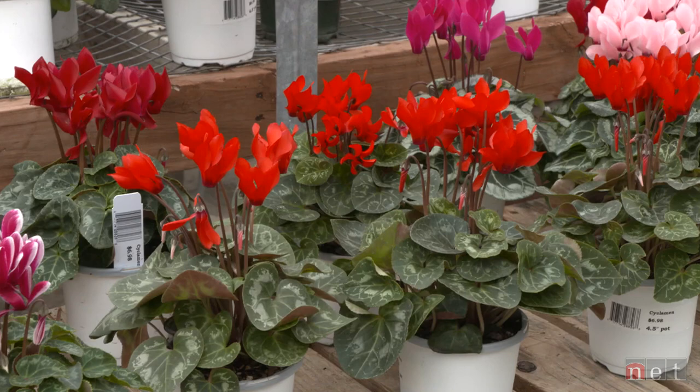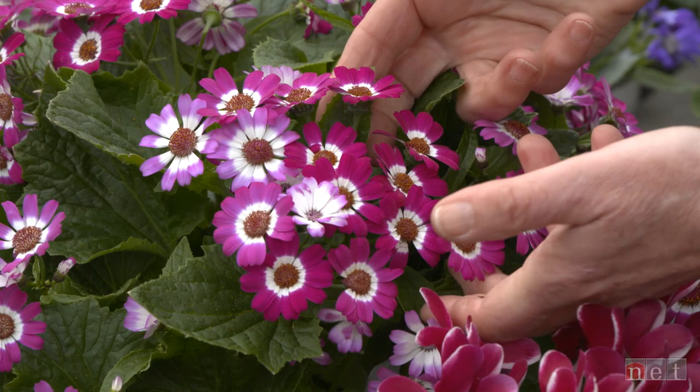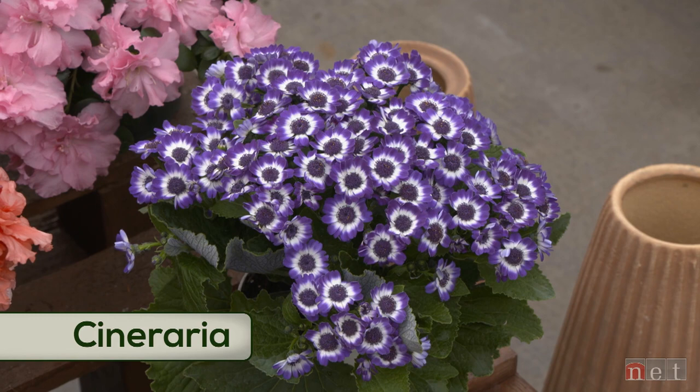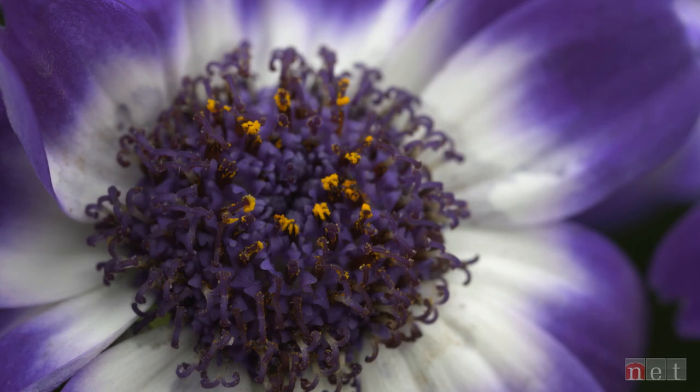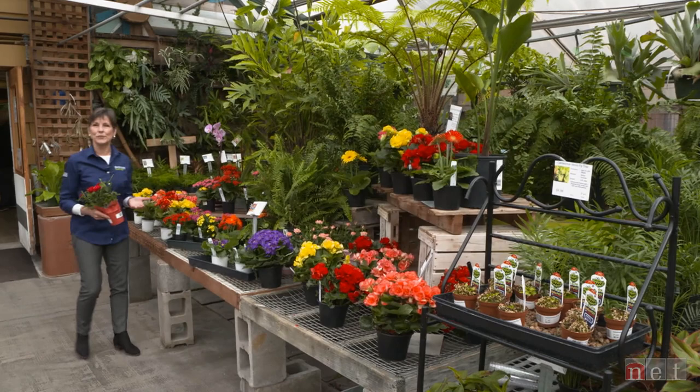Just enjoy that up-in-the-air attitude that cyclamens have. Then we have cineraria, which is this bright-eyed, bushy-tailed plant in beautiful colors with a perfect white eye around the center of each bloom, in a mounded or cushiony appearance. Beautiful colors to use against those gray skies.